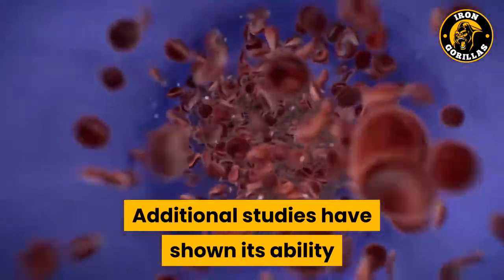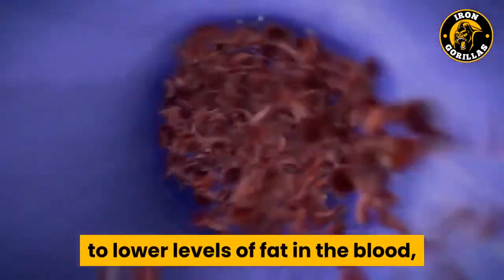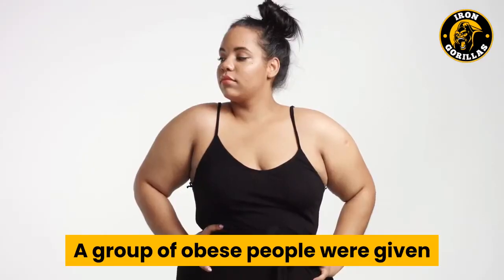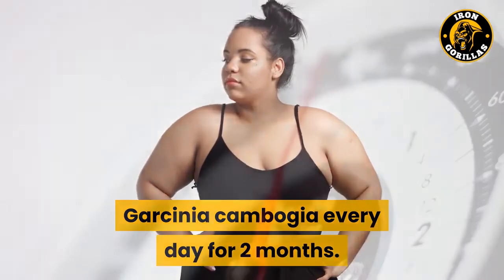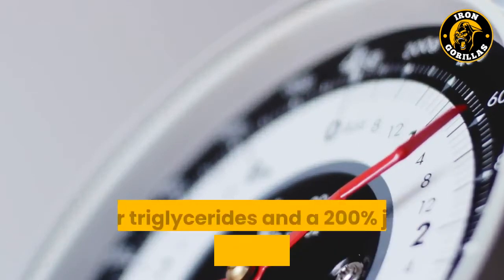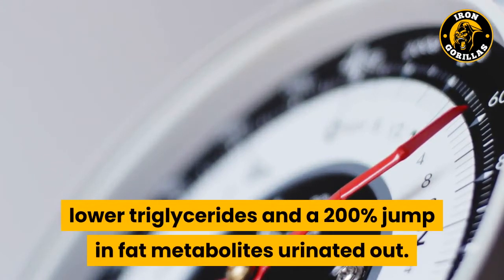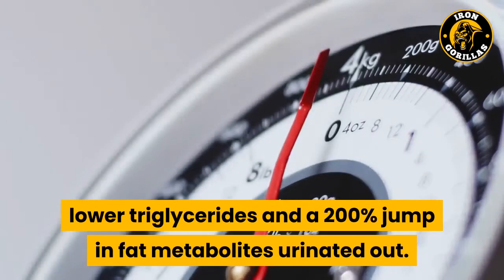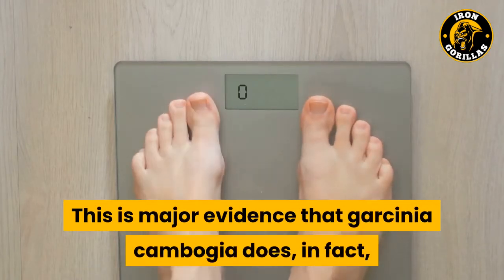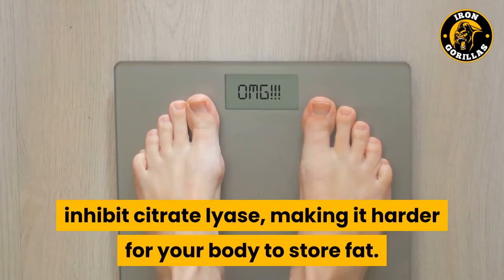Additional studies have shown its ability to lower levels of fat in the blood, which helps reduce oxidative stress. A group of obese people were given Garcinia cambogia every day for two months. Their results included lower bad cholesterol, higher good cholesterol, lower triglycerides, and a 200% jump in fat metabolites urinated out. This is major evidence that Garcinia cambogia does, in fact, inhibit citrate lyase, making it harder for your body to store fat.